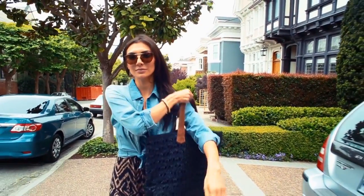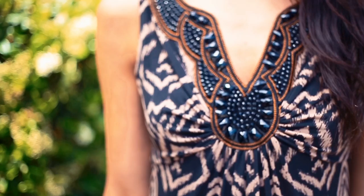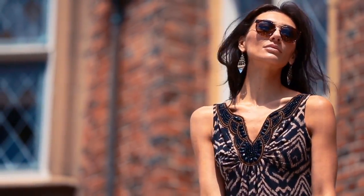This is a maxi dress that's really easy to take from day to night. All you have to do is swap out the shoes, and because this dress already has this super luxe beading down the front, you don't need a lot of accessories to make a standout look.